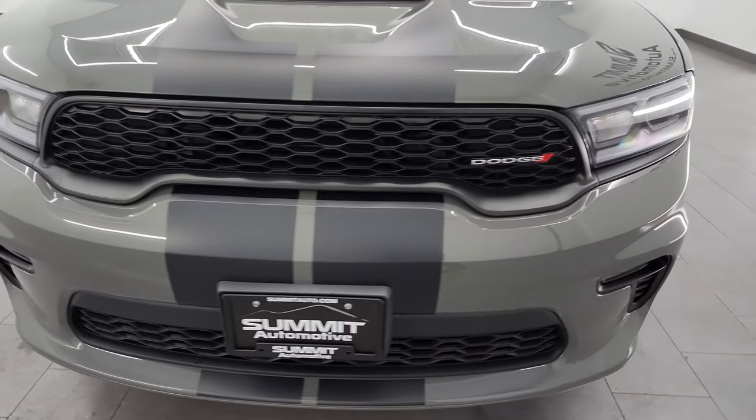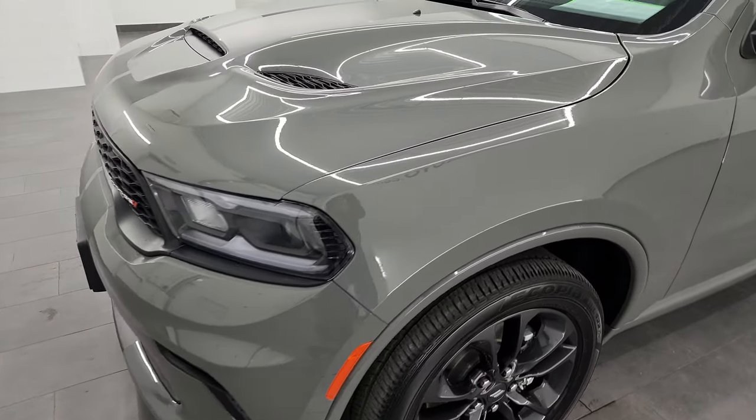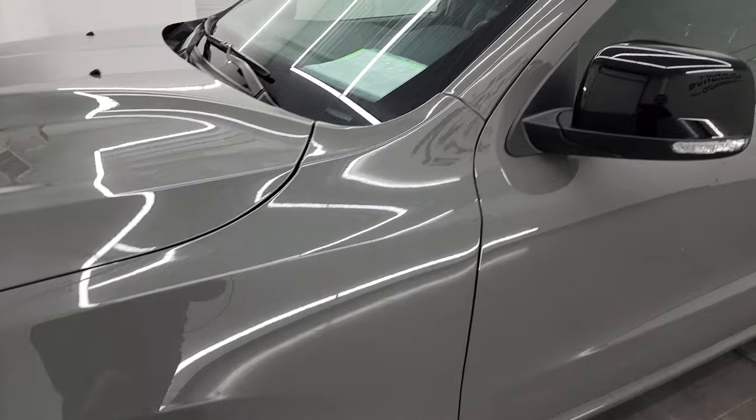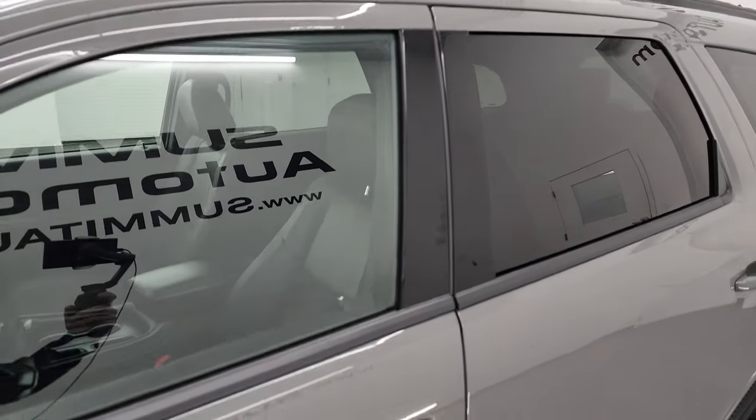I'm going to go all the way around in this video — inside, start it up, take a look under the hood, show you all the options, and just give you the most accurate representation that I can of the vehicle. Destroyer Gray clear coat is the color. I shoot all my videos in 4K.